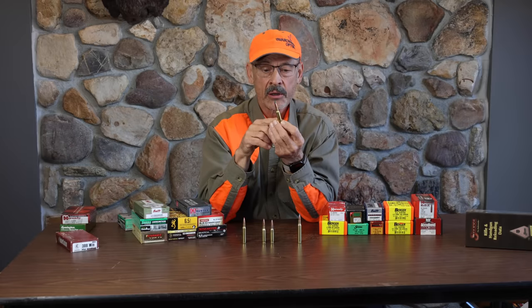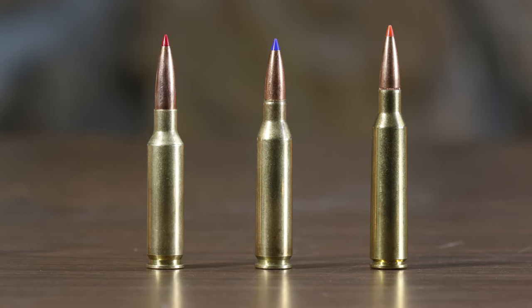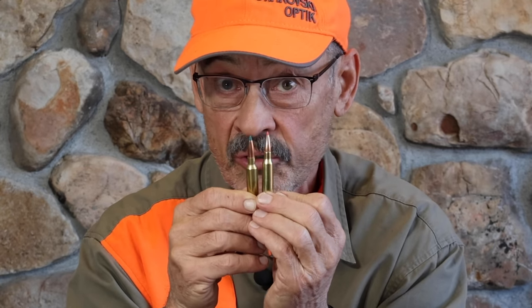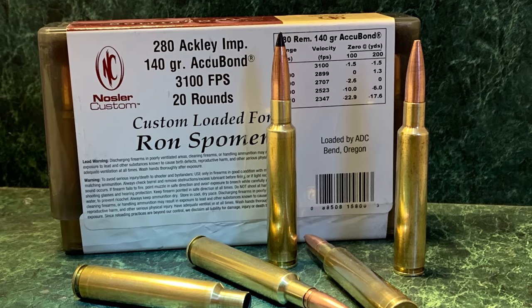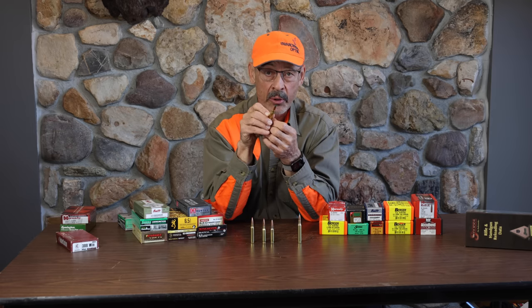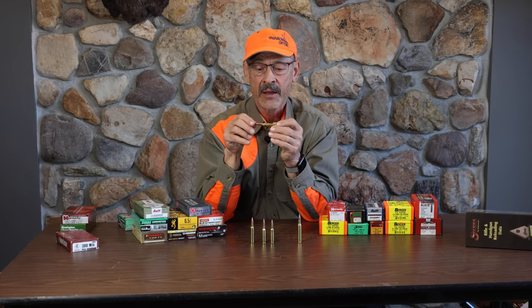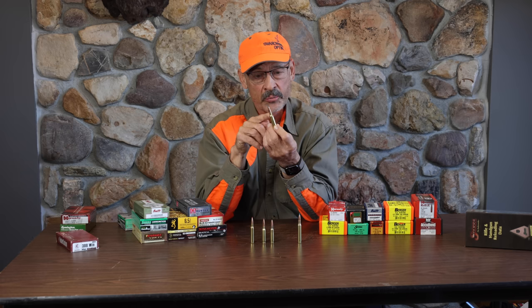Something else about the configuration of the 6.5 Creedmoor case: the shoulder on it is 30 degrees. The .260 Remington has a 20-degree shoulder; this 6.5x55 has about a 25-degree shoulder. The sharper the shoulder, the more powder space you gain. That's why the Ackley and Proof cartridges were so popular — they all have a 40-degree angle, which increases powder capacity. Some complain it interferes with chambering, but these days all new cartridges are pretty much standardizing with that 30-degree slope, giving you a pretty straight sidewall.